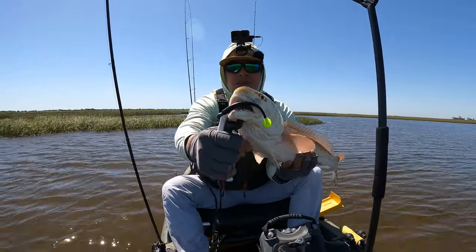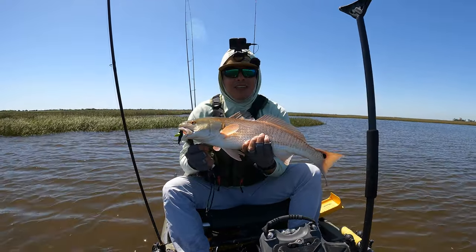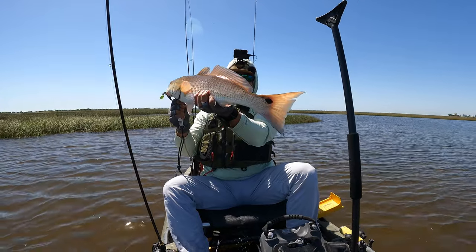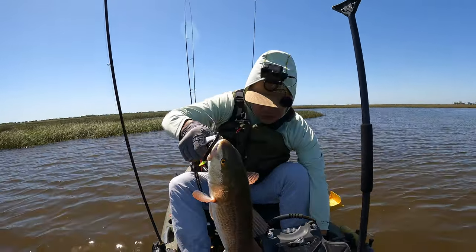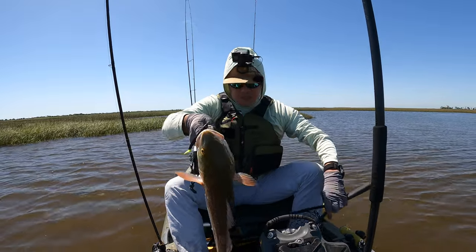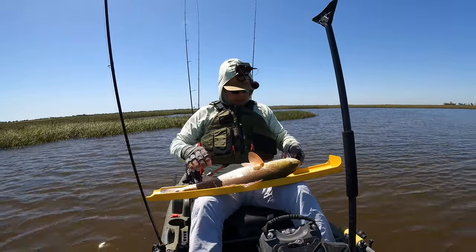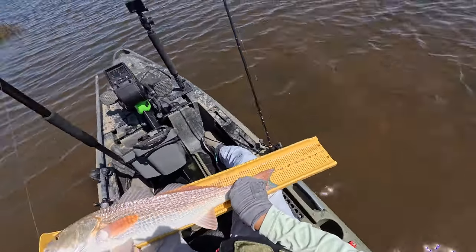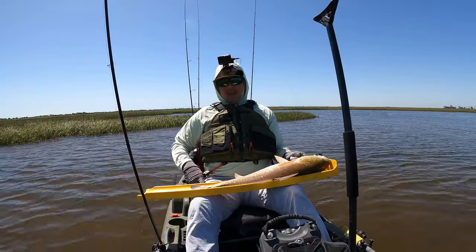Paddle tail on a 1/8 ounce jig head. Perfect for dinner tonight — doing some redfish tacos with this guy. Let's stop playing with our food. We'll get the official measurement and dispatch this fella. 25 inches.